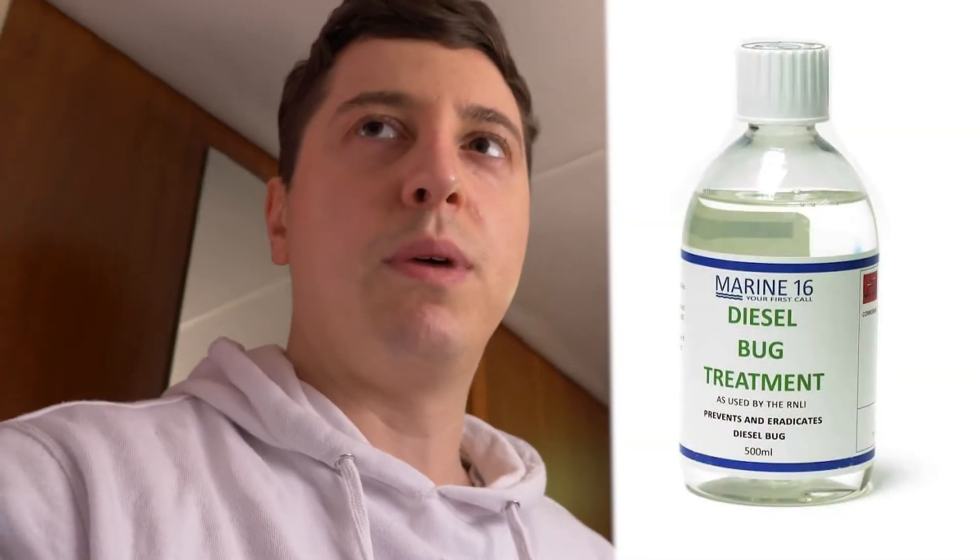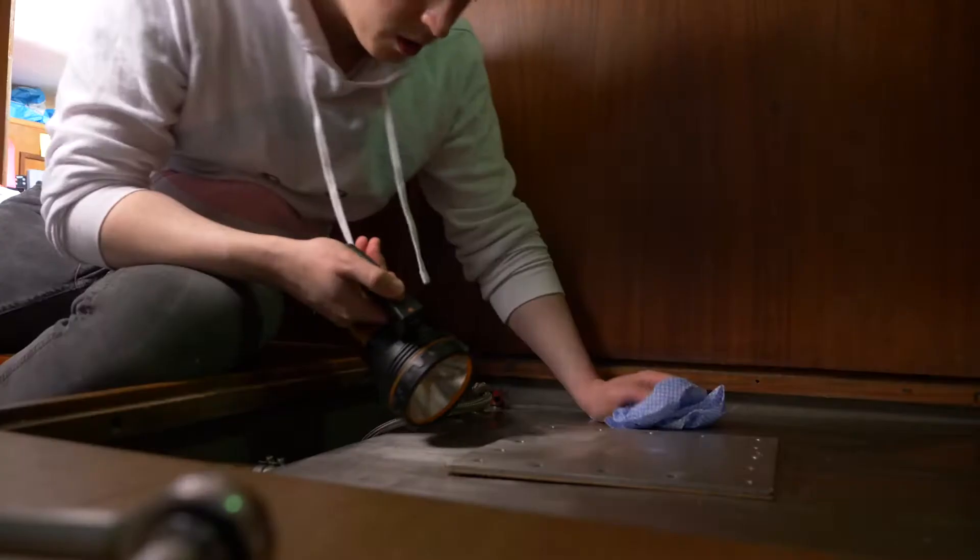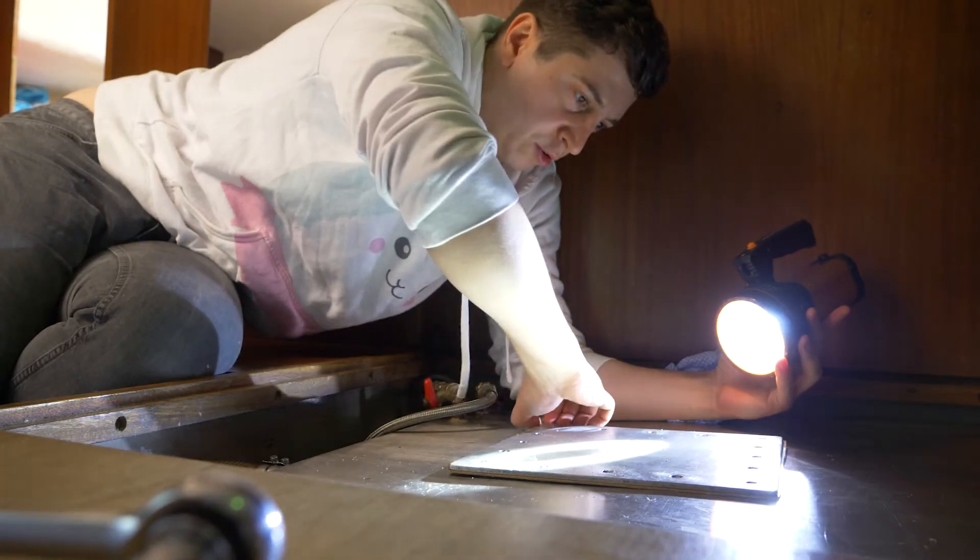The product was Marine 16 — I just remembered — and I overdosed it. You can put more than the required amount and the diesel will be fine. I'm hoping that little overdose of biocide made it very unlikely for diesel bug to survive. I'm hoping for nothing. Let's see — moment of truth, here we go.